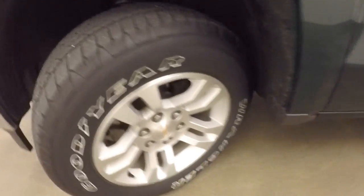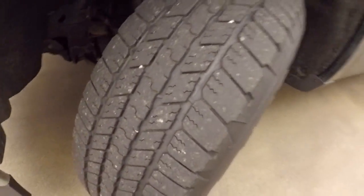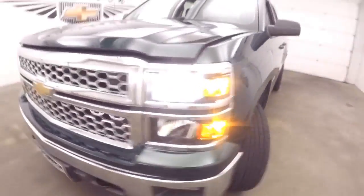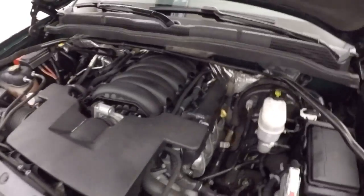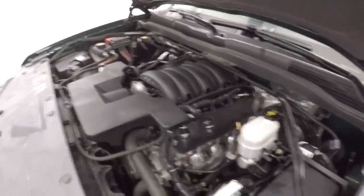Pop the hood. Aluminum alloy wheels, plenty of tread on those tires. Front end is in great condition — still looks really clean. Nice chrome grille. Sounding good and looking good.